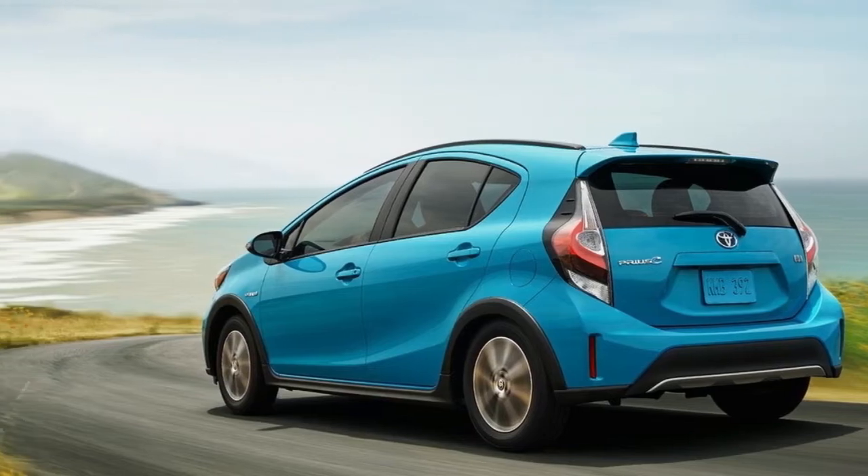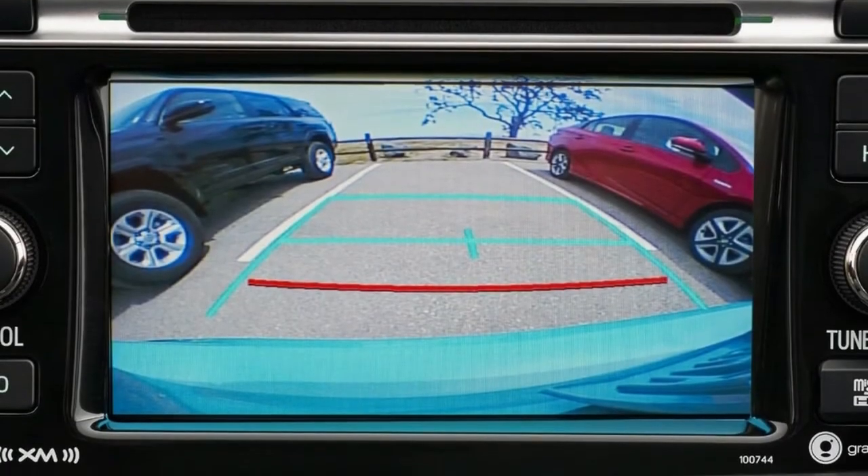The lineup features four trim levels. Prices are MSRP and do not include the $885 destination charge.